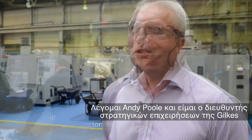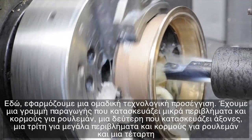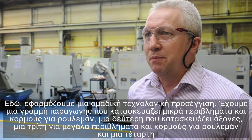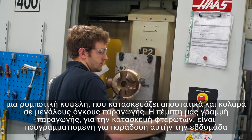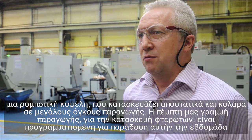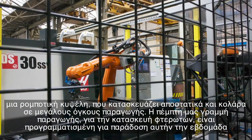My name's Andy Poole, I'm the Strategic Operations Director at Jilks. Our main customers are Caterpillar, Cummins, GE Transportation and Electromotive Diesel in Chicago. We have a group technology approach here — we have one line that runs small bearing housings and bodies, another line that runs shafts, a third line that runs large bearing housings and bodies, and a fourth line that's a robotic cell that runs spacers and collars in high volume.